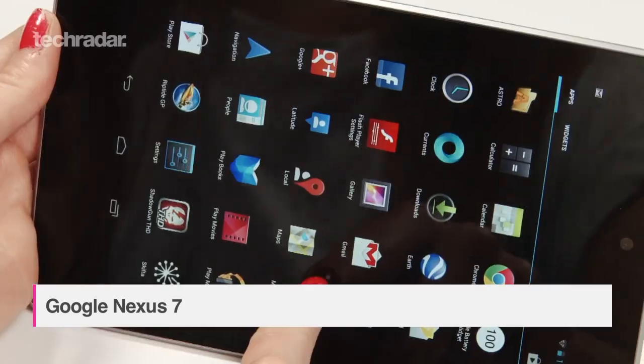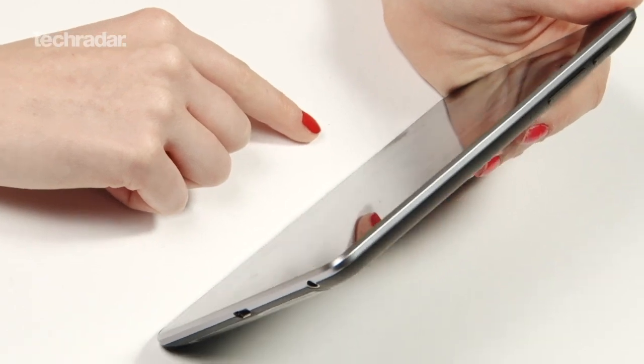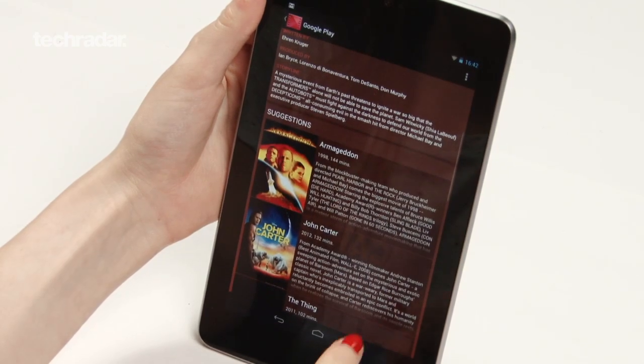The quad-core Google Nexus 7 is without a doubt the best budget Android tablet on the market. It's a fantastic piece of hardware, packing the latest version of Android Jelly Bean and comes with a bunch of freebies from the Google Play market. It's also a bargain and can be picked up for under £200.